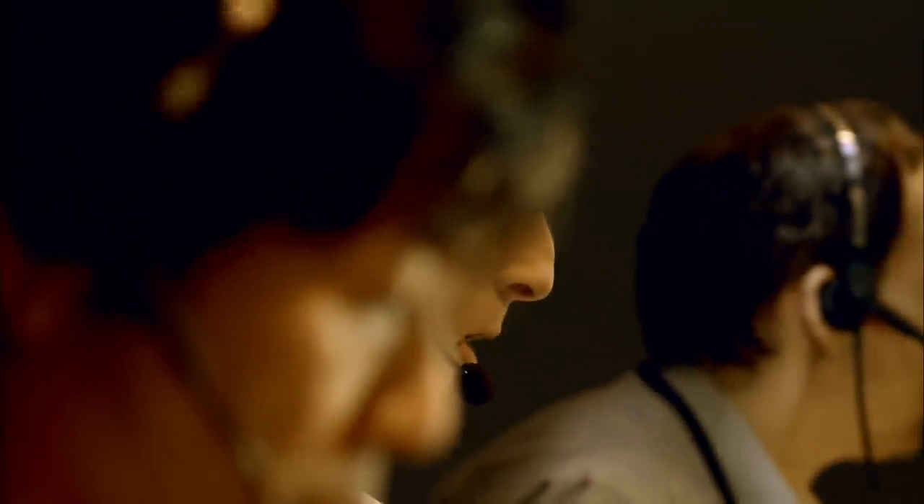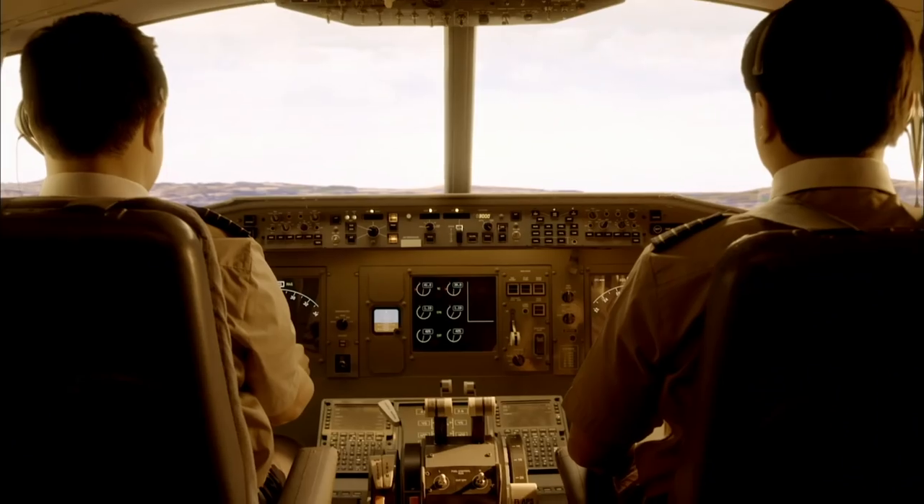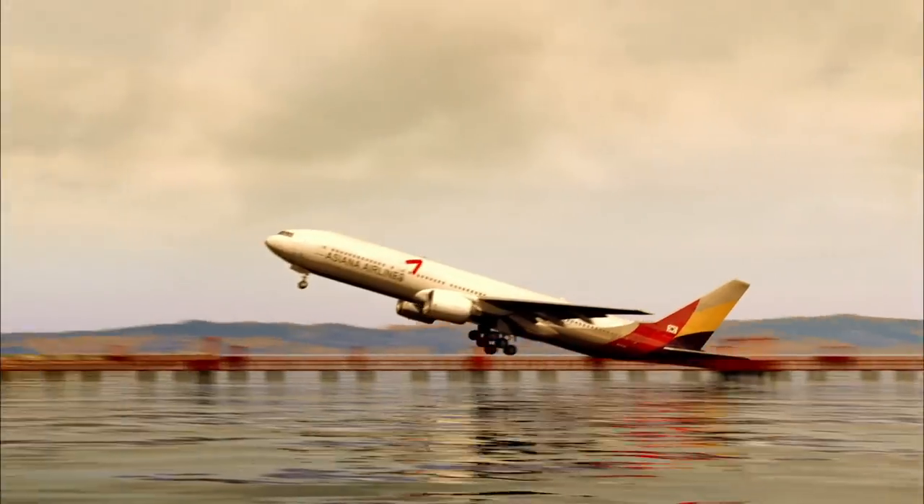Asiana 214 Heavy, runway 28L cleared to land. It all leads to some troubling questions. Were the Asiana pilots flying into danger? Did they face an extraordinary risk at an airport notorious for difficult landings?